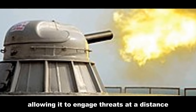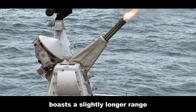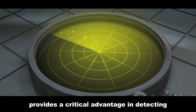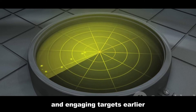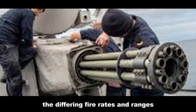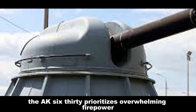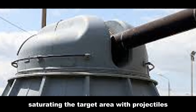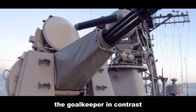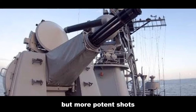The AK-630's effective range is approximately four kilometers, allowing it to engage threats at a distance. The Goalkeeper, however, boasts a slightly longer range, reaching out to five kilometers. This extended reach provides a critical advantage in detecting and engaging targets earlier. While both systems excel at close-range defense, their differing fire rates and ranges reflect contrasting design philosophies: the AK-630 prioritizes overwhelming firepower, saturating the target area with projectiles, while the Goalkeeper emphasizes accuracy and precision, aiming to destroy threats with fewer but more potent shots.